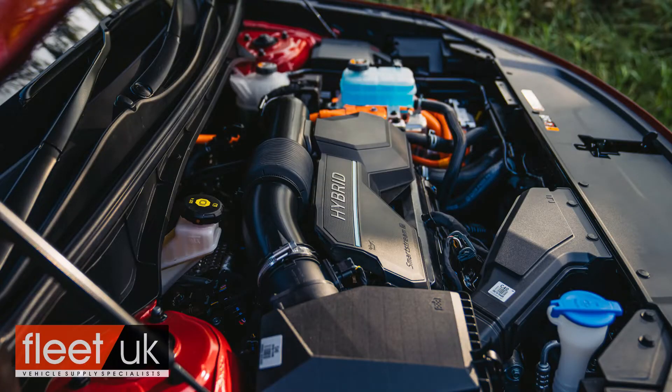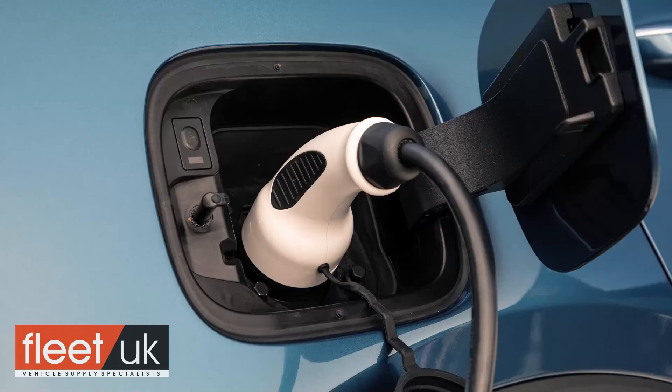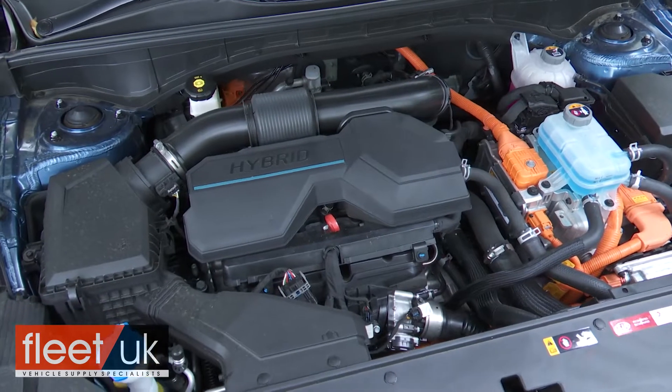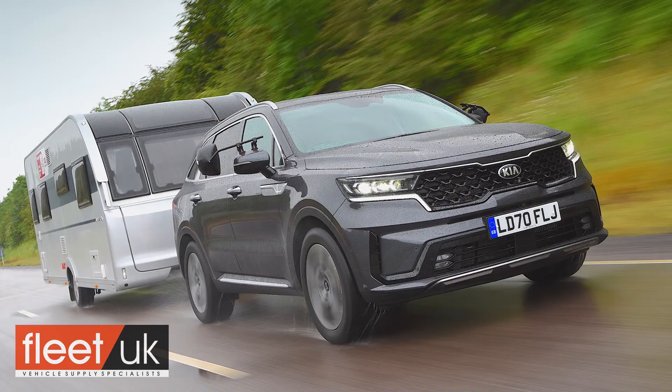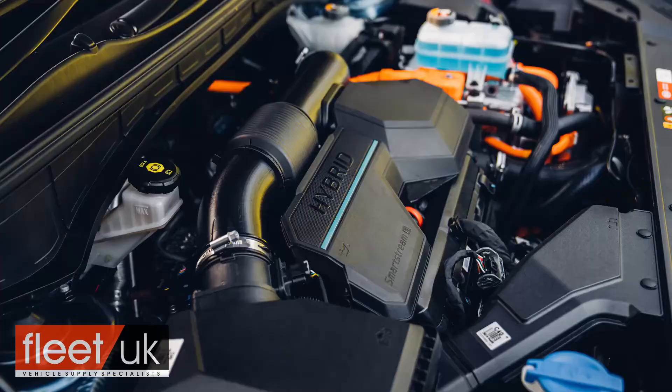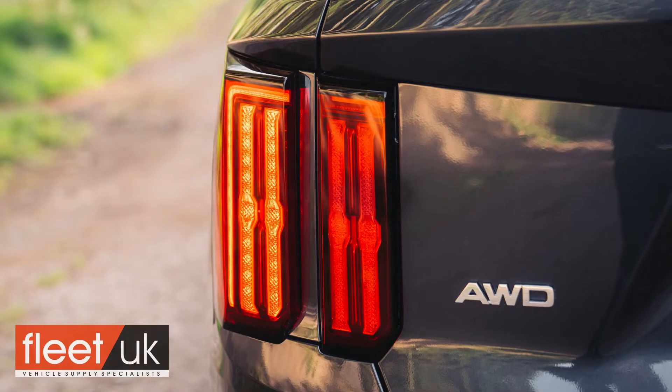There are two options available here: a 226bhp full hybrid self-charging HEV model and the pricier 261bhp plug-in PHEV variant that we're trying here today. There are certainly disadvantages to using a petrol engine this small in capacity — towing capability for one thing — which is rated at a modest 1,650kg in the HEV and 1,500kg for this PHEV. But otherwise the Smartstream power plant acquits itself quite well and comes non-negotiably mated to a 6-speed automatic gearbox and a 4x4 drivetrain.